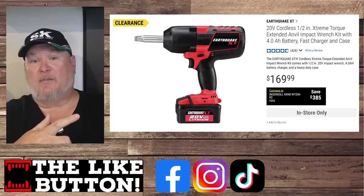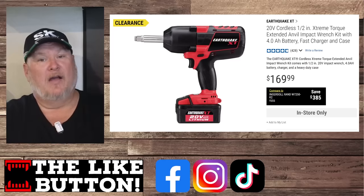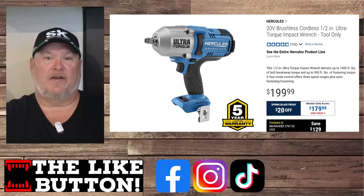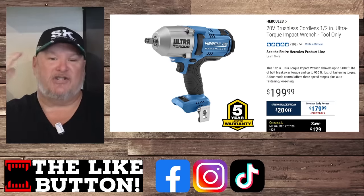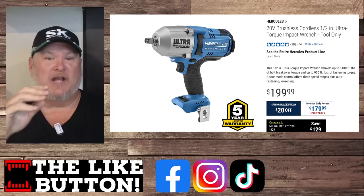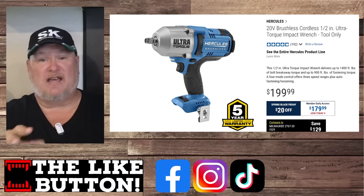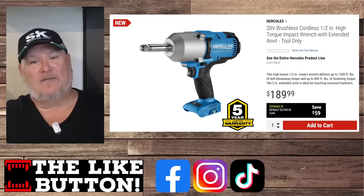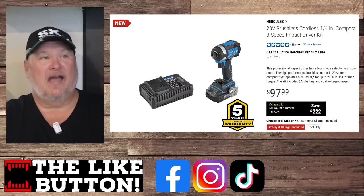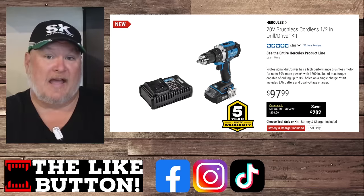The Earthquake line — a lot of budget pros did switch to it. Unfortunately, Harbor Freight got rid of it and replaced it with something even better. The Hercules line is just stepping up: five-year warranty, three-year on the battery. The ultra-torque — if you saw my video on it — is fantastic. Go check out Torque Test Channel. And the long anvil just released today. The long anvil is out there — let's talk about the impact. This one is blowing everybody away, as is the drill.